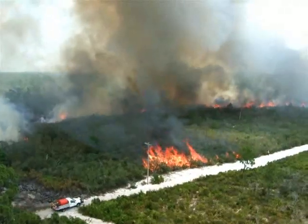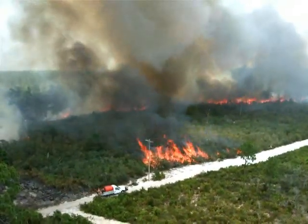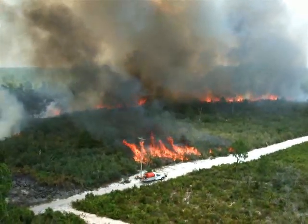Through controlled burning, Archbold Biological Station and other organizations are restoring land and protecting populations of tortoises and many other native species.